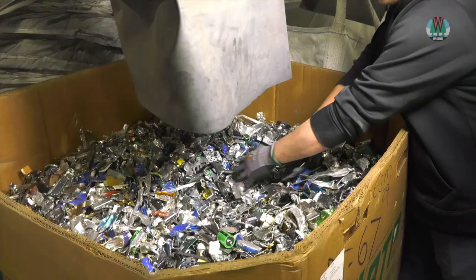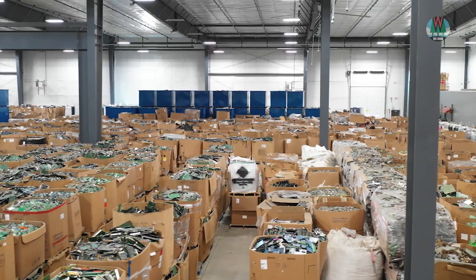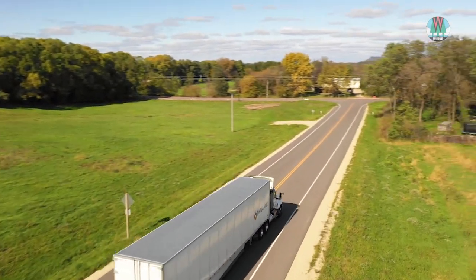At the end of this process, plastics, steel, aluminum, circuit boards, copper, and glass are ready to leave the facility. These commodities are shipped around the world for further refining before being made into something new.